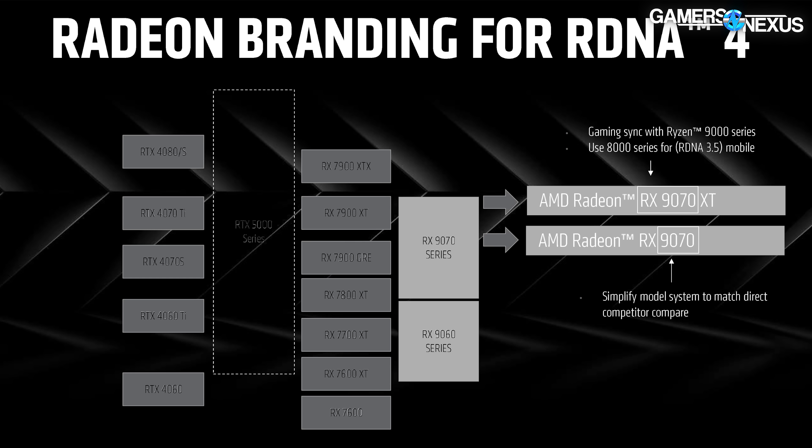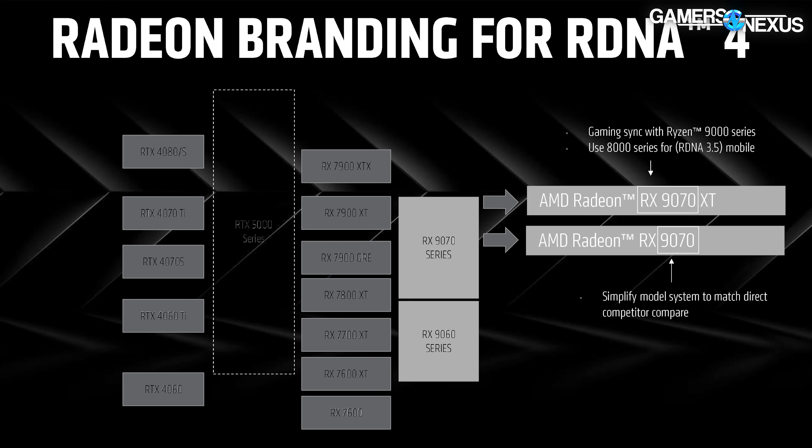AMD is clearly self-aware about its naming choices — it presented a slide showing the 9070 series, including both XT and non-XT models, lining up against the RX 7900 XT down to the middle of the RX 7800 XT range. The graphic is a bit ambiguous, but against Nvidia, this roughly positions the 9070 as comparable to the 4070 Ti and 4070 Super according to AMD's image. We won't read too much into this hastily assembled graphic without real numbers.